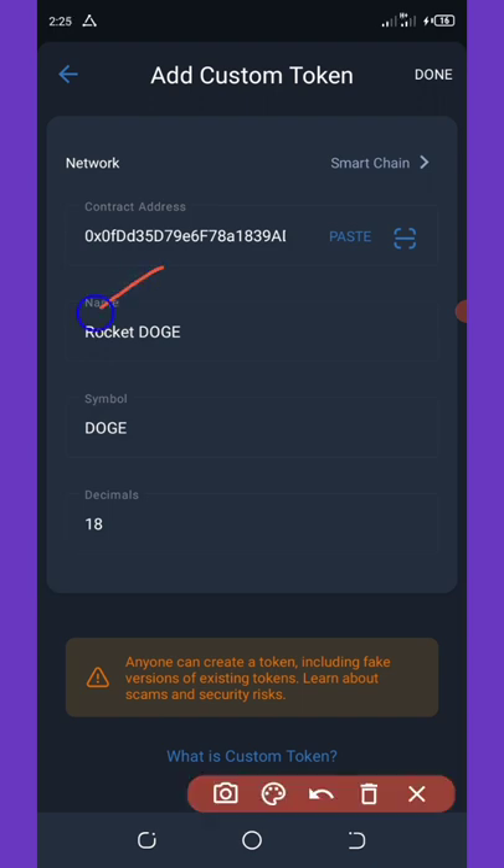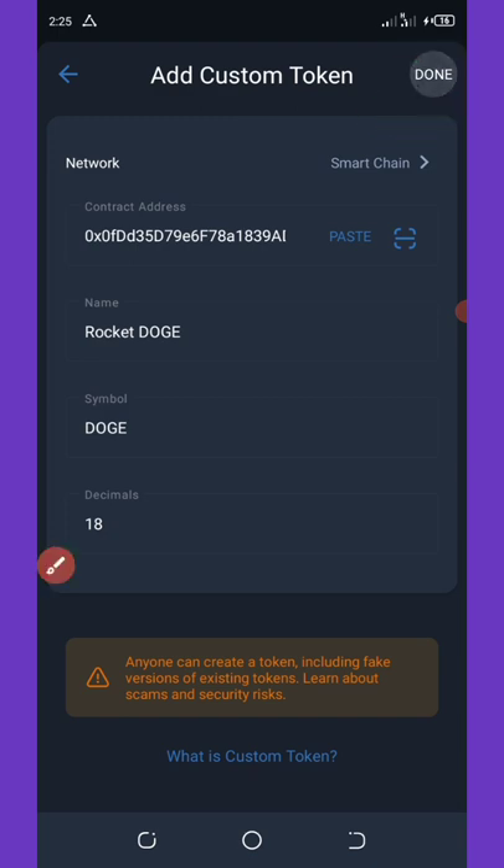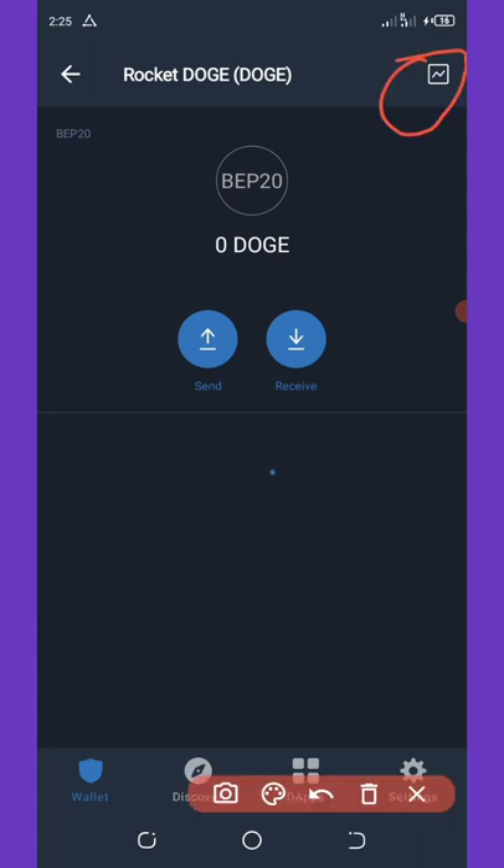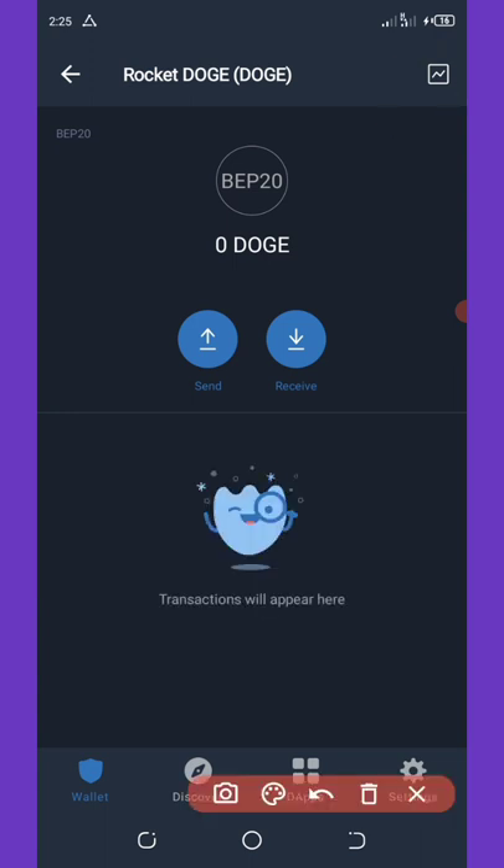You can see that all the information about the coin has now appeared. Click the Done button in the top right corner of your screen, and the token will be added to your Trust Wallet instantly. You can see it has been added to the wallet right here — that's how to add this token to your Trust Wallet.